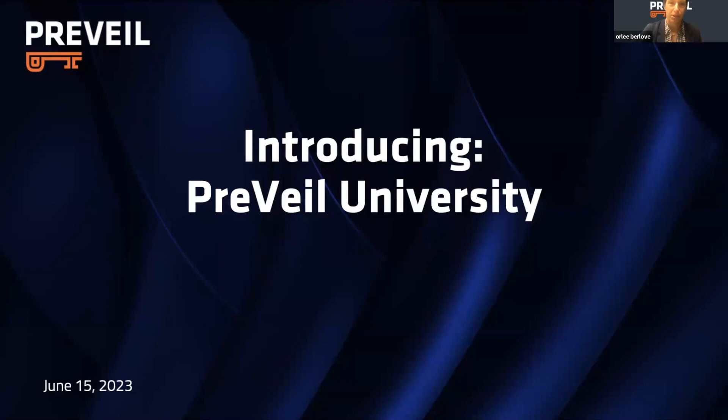Before we jump in and start talking about the rest of the presentation, let's give some context of what Prevail University is. Prevail University is an educational program designed to decrease the burden that our defense industrial-based customers are feeling due to trying to meet the CMMC compliance burden.